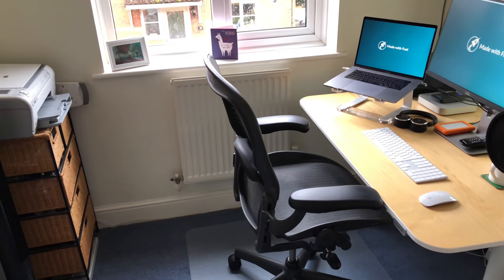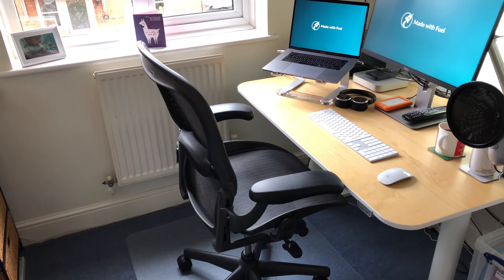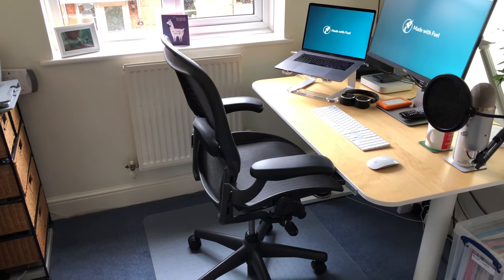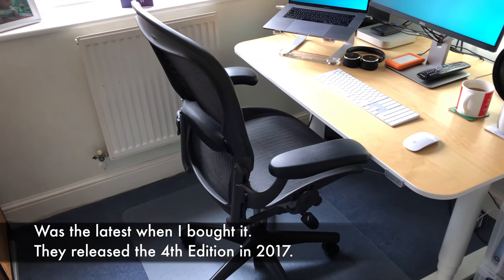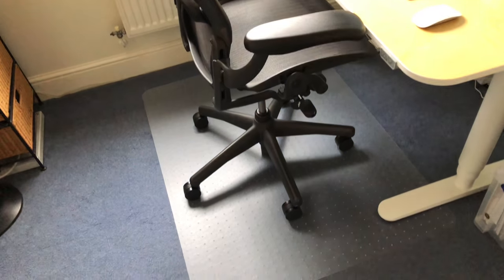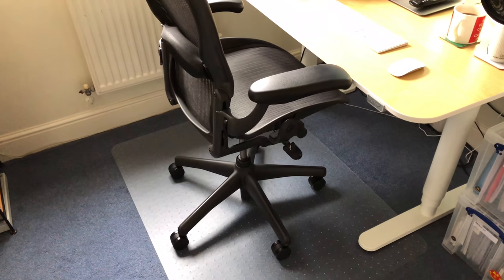Moving over here, I've got a Herman Miller Aeron chair — this is the size C. I'm not a big guy but I was between the B and the C on their size chart. I tried a B in a shop and found the front pinched my legs, so the C was a good way forward. I got this one off eBay — it's the latest model. I got it a couple of years ago and it's extremely comfortable. If you're sitting all day I highly recommend getting a decent chair. It's on a floor mat so I can roll around without constantly pulling the chair across carpet.